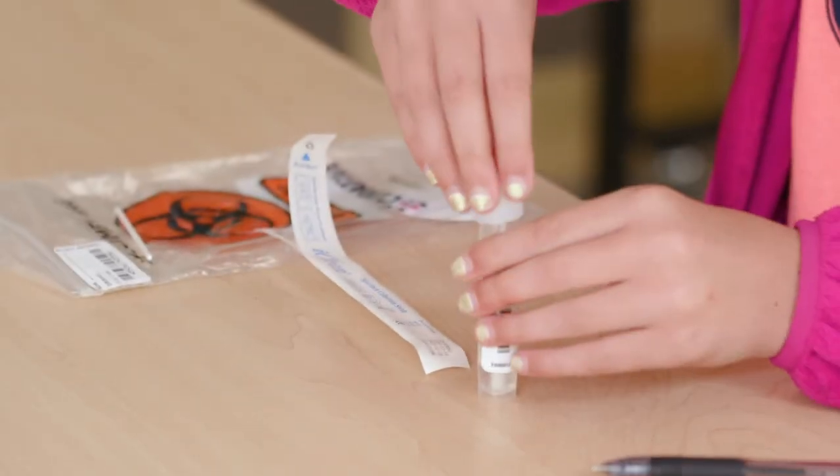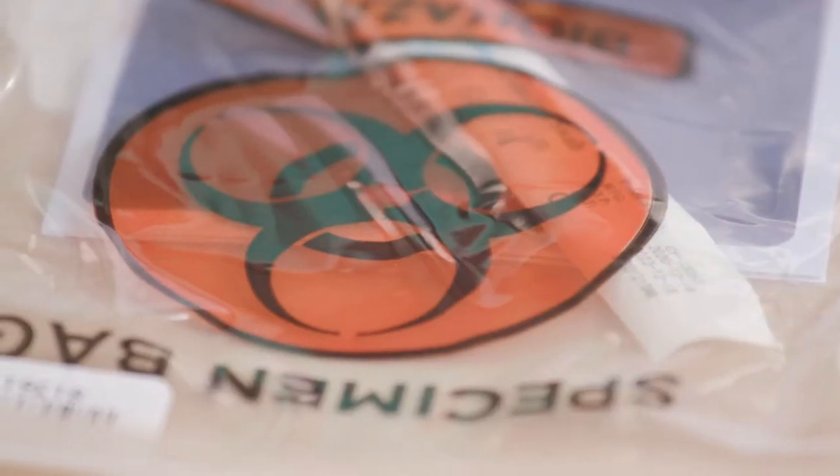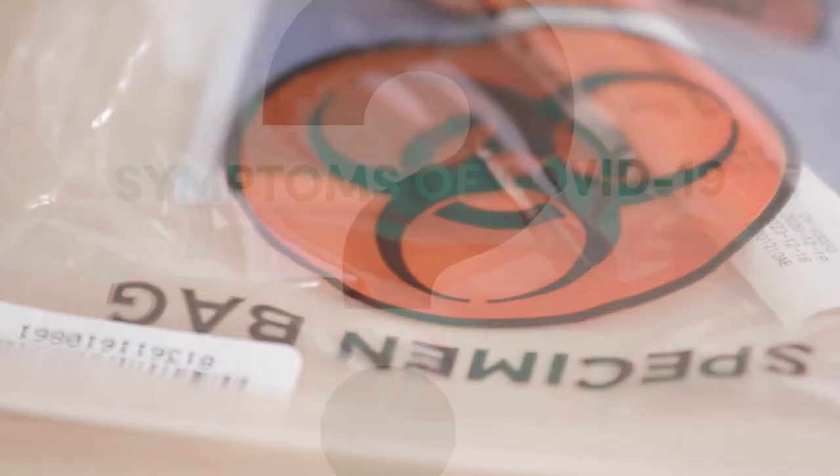SPS then sends the test to the lab and results are back in 24 to 72 hours. Families and the central COVID-19 nursing team are notified of test results.